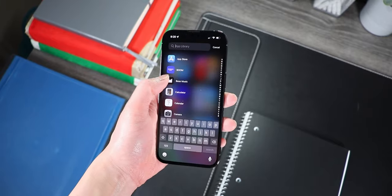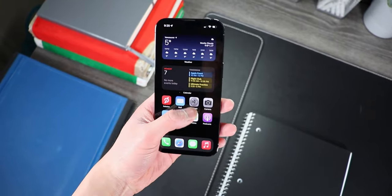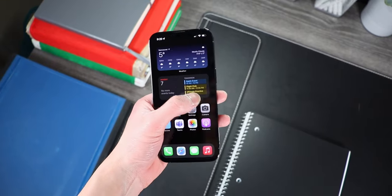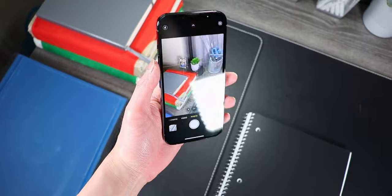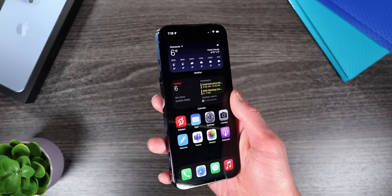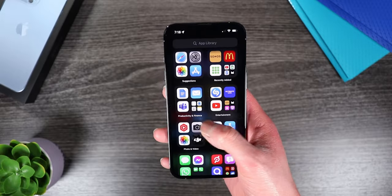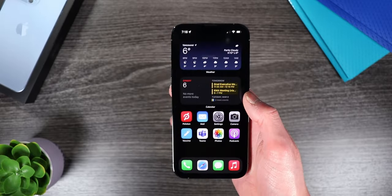Next, performance. This section is going to be very short because everyone already knows the iPhone is really fast. The A15 Bionic chip along with 6 gigs of RAM has not slowed down one bit in the last six months of usage. Everything from watching YouTube videos to shooting 4K videos is fast, snappy, and fluid — especially with the new 120Hz ProMotion display, which just makes everything feel a lot faster.